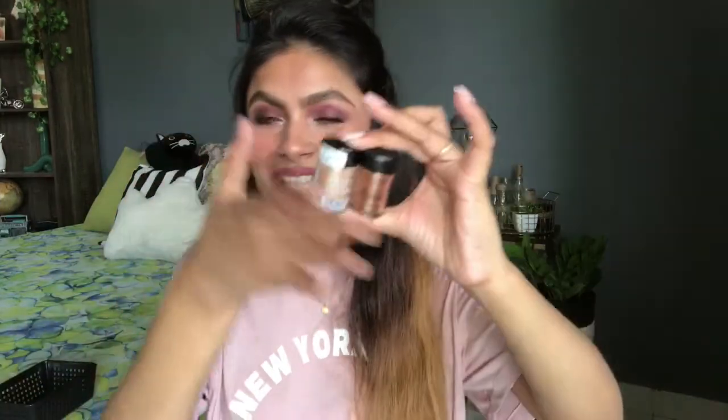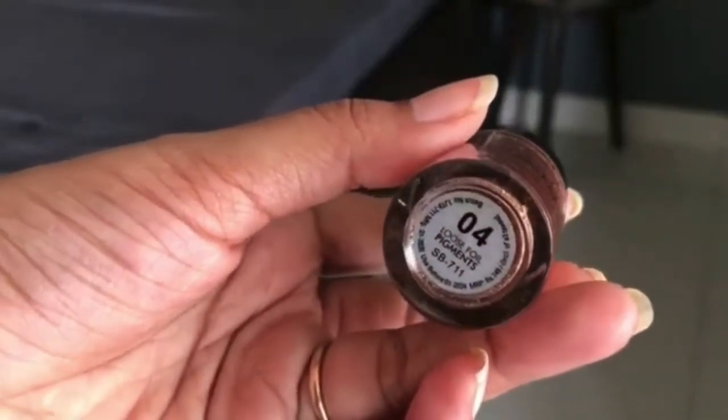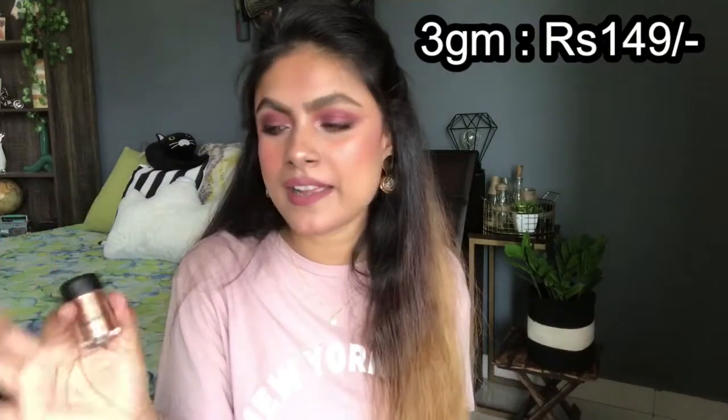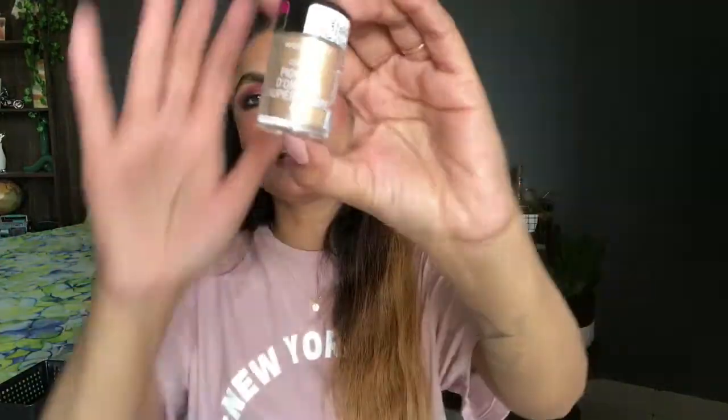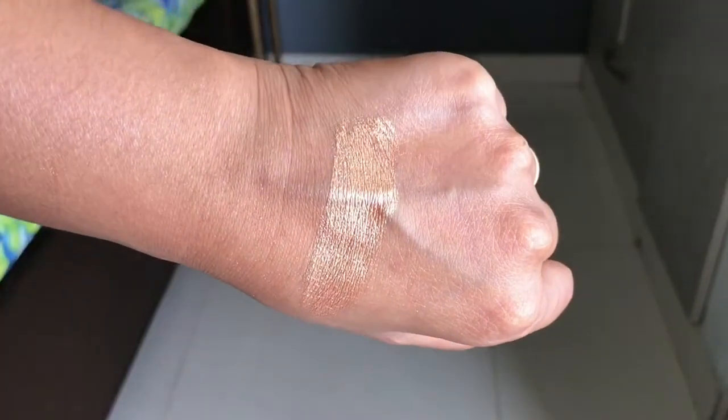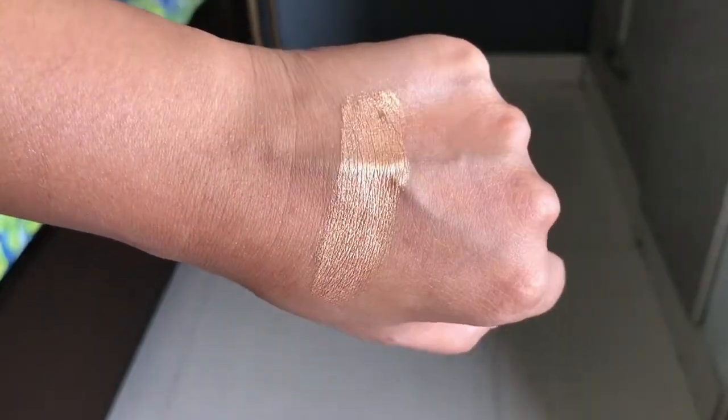I'm currently obsessed with foil eyeshadows and loose pigments. First, I have a Swiss Beauty foil eyeshadow I recently picked up from Nykaa. The pigment is to die for — so gorgeous, blinding sheen, and very smooth and buttery to apply. It was very affordable. The second one is from Wet n Wild — a little coppery — and the pigment is also gorgeous. I highly recommend both these foil eyeshadows if you want to venture into foil pigments.